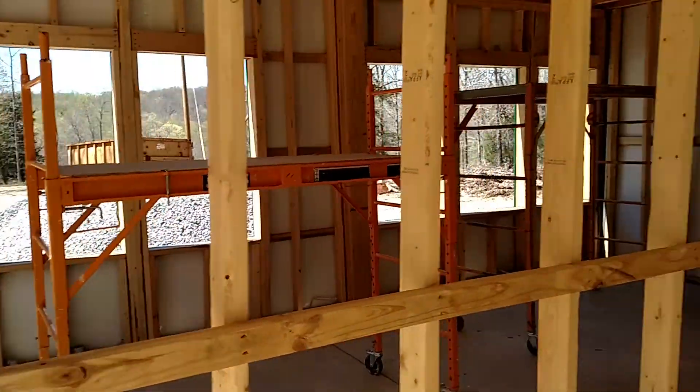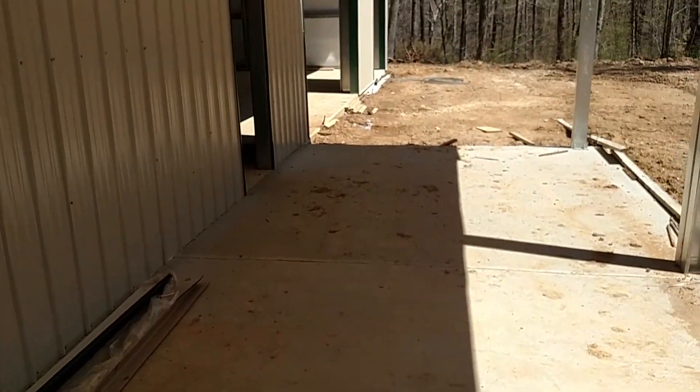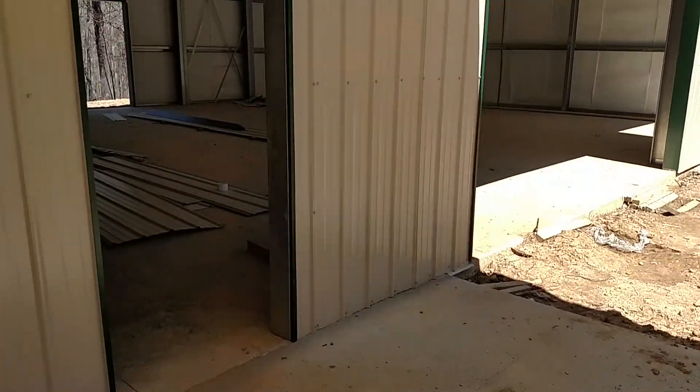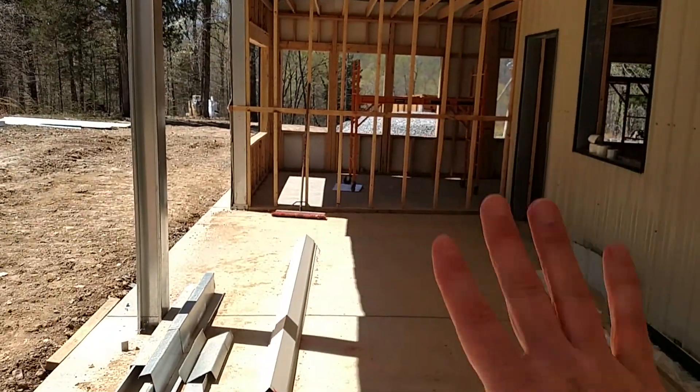We've got this all framed in. This is going to be a 12 by 24. The area under where this door is will be open, so you don't have to go through any kind of screen part — this will be our screened-in porch.